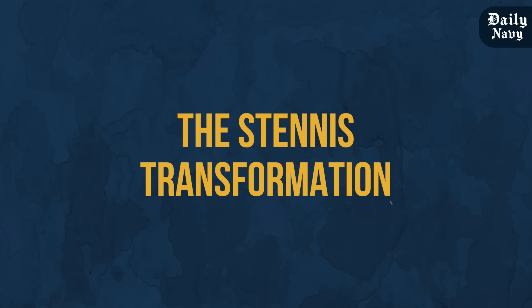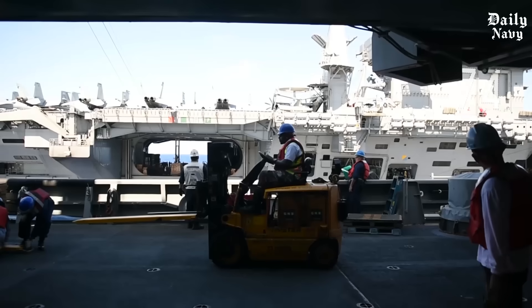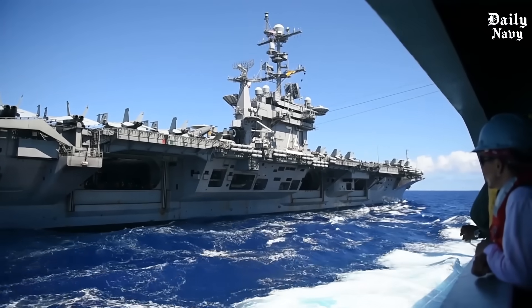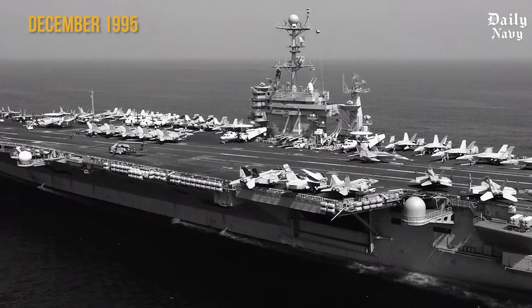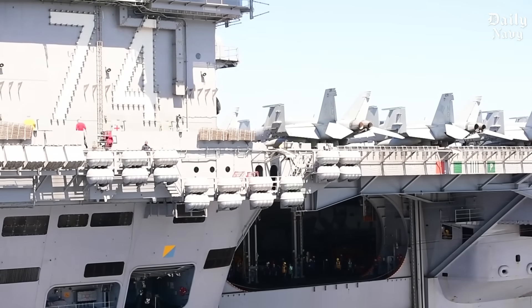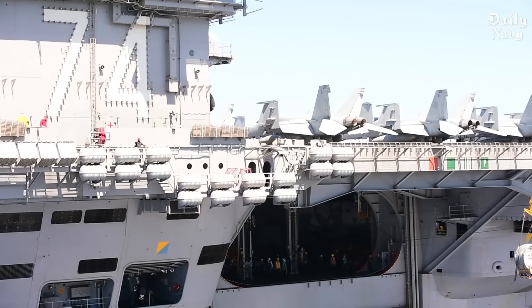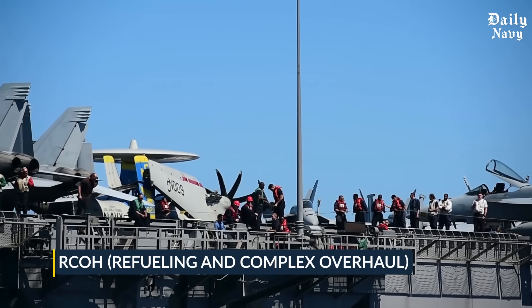The USS John C. Stennis isn't just any aircraft carrier. She's a floating city that houses 5,000 sailors and carries enough firepower to level entire regions. Commissioned back in December 1995, this Nimitz-class supercarrier has been the backbone of American naval power for nearly three decades. But by 2021, after countless deployments protecting American interests around the globe, the Stennis needed what the Navy calls an RCOH — a refueling and complex overhaul.